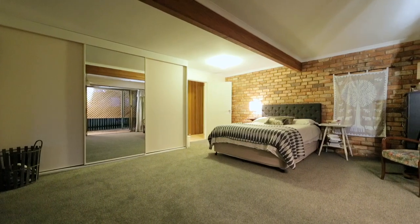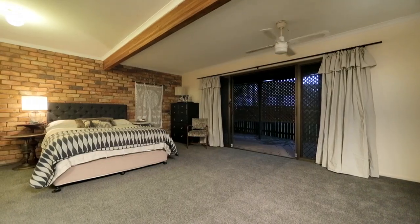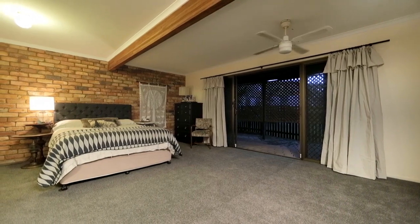All the bedrooms are quite roomy, but the master bedroom is enormous. You could even turn it into a games room or a second living area — it's completely up to you.